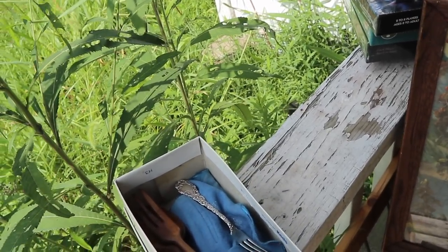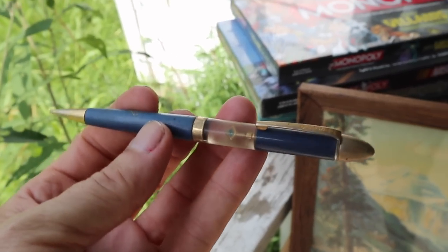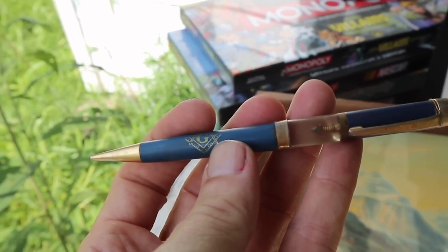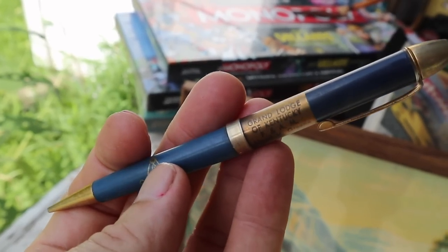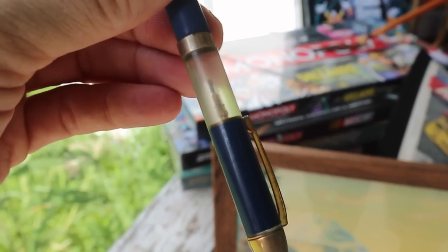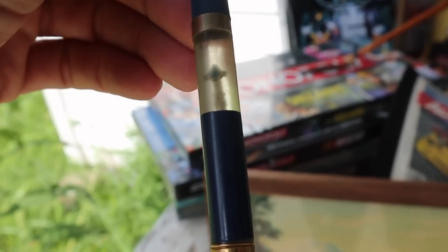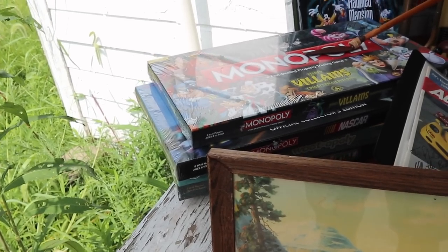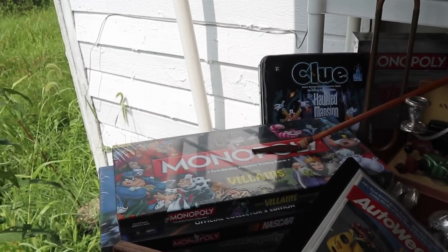There's some sterling in a box — I got quite a bit of sterling, so I'll show that a little later. Also there's this: a Masonic mechanical pencil, and it's a floater. When you turn it this way it says 'Grand Lodge of Kentucky, Lloyd Green, Grand Master 1960 to 61,' so we know exactly when it's from. Roll it back and there's the Masonic logo. I only paid a dollar or two for it — Masonic and fraternal stuff does sell these days.